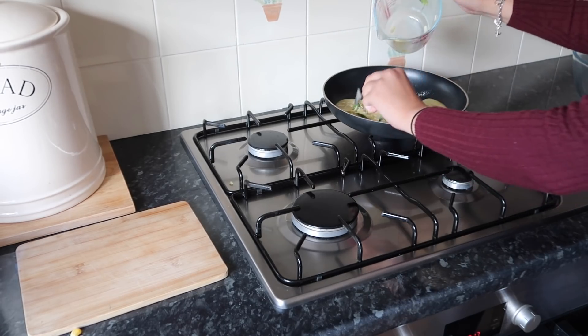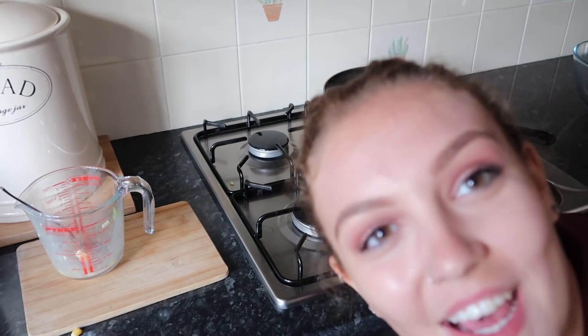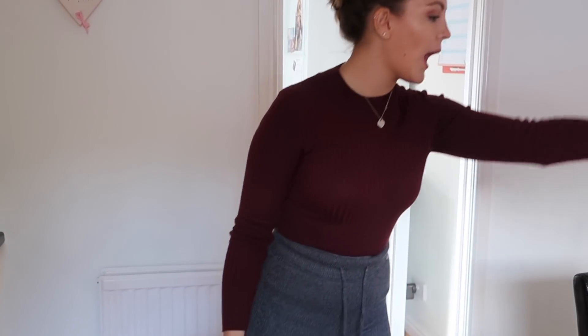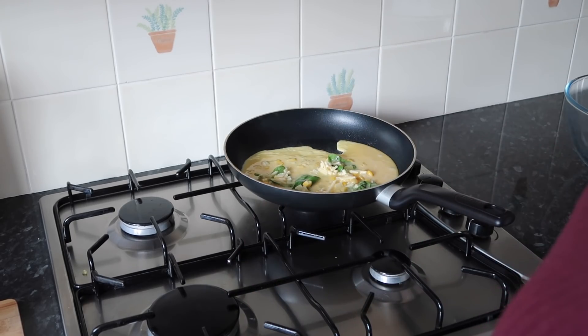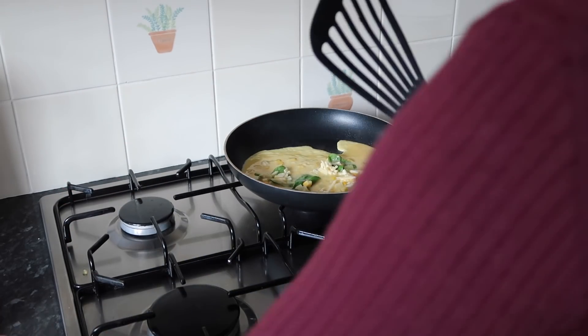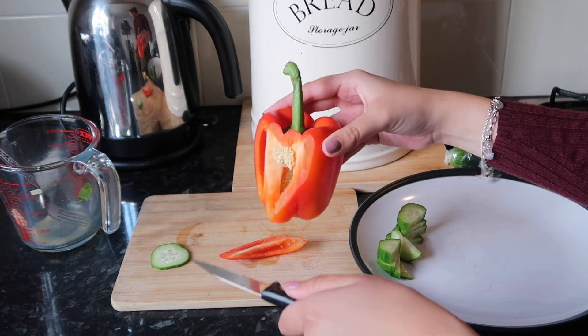Omelette time — that genuinely takes about two minutes until it needs flipping. So the question is: will I successfully flip an omelette? Vote in the comments below, or will it end up as scrambled eggs? Because a lot of the time it does. I know that is not how you cut a pepper.